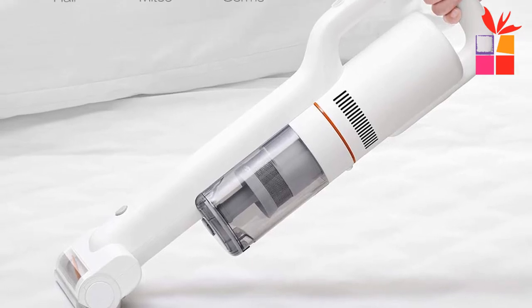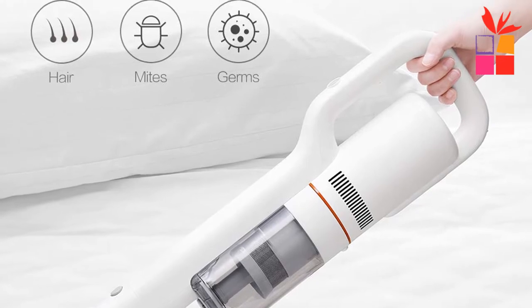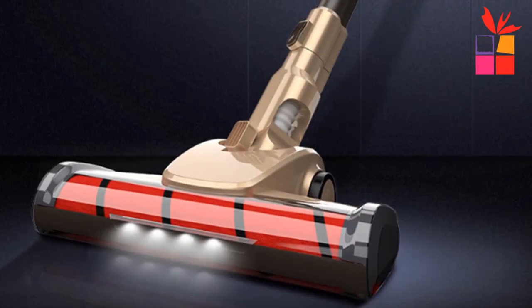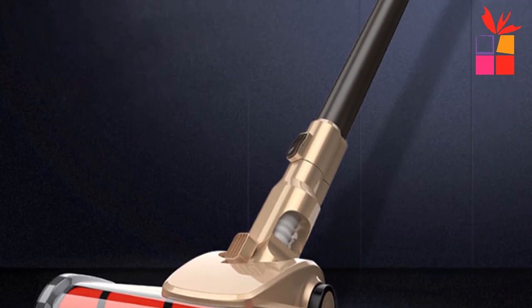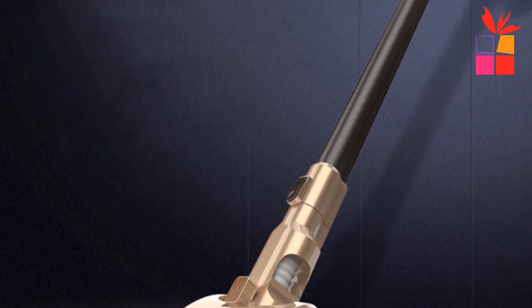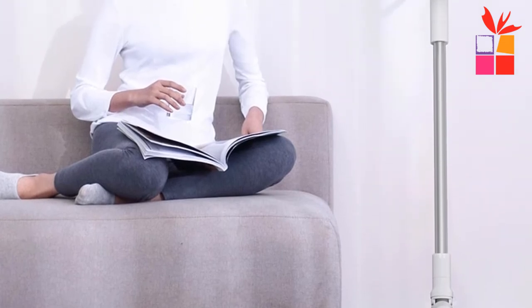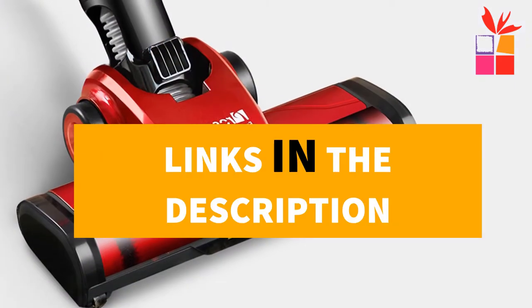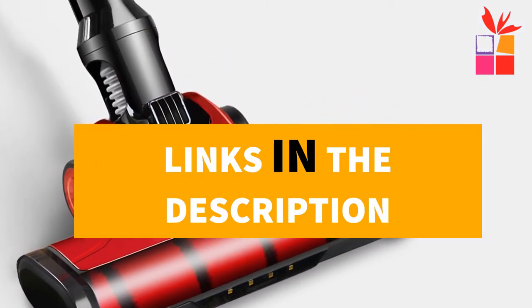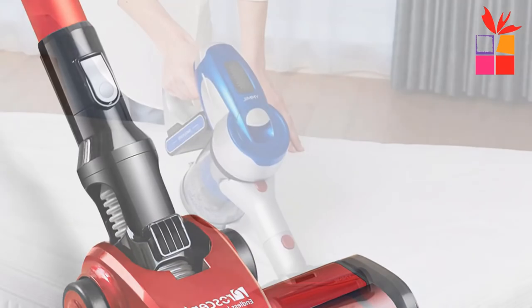Hey guys! In this video, we're going to be checking out the top 5 best cordless handheld vacuums in 2020. I made this list based on my personal opinion and research, and I have a list of them based on their quality, durability, price, and more. I've included options for every type of consumer, so if you're looking for the best product money can buy, this is the list for you. If you want more information and updated pricing on the products mentioned, be sure to check the links in the description down below.